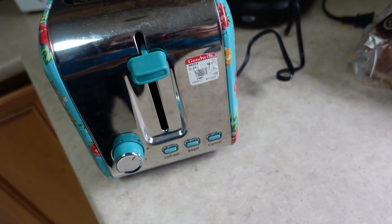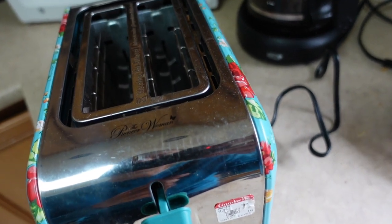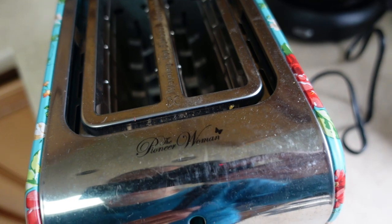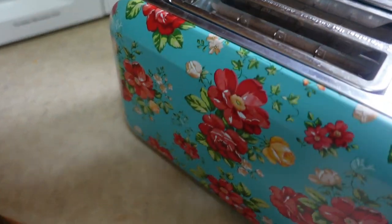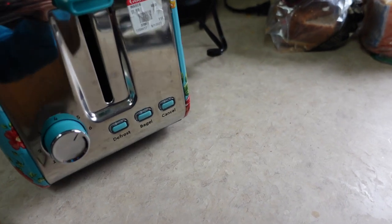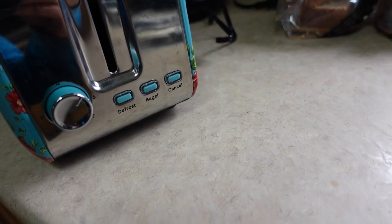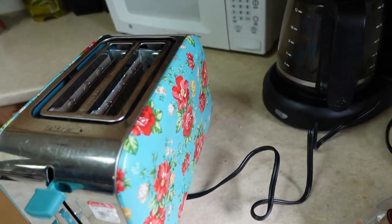It's called the Pioneer Woman — it says right there. It has nice floral accents on both sides, a pretty cute little toaster. I can see why it caught my eye. Does it work? That's the big question. It has defrost, bagel, and cancel buttons, and settings one through six. We're going to get this toaster heated up and see how it does.